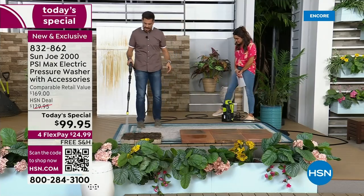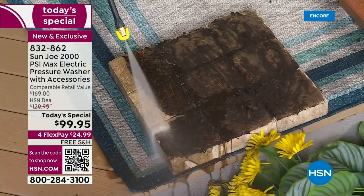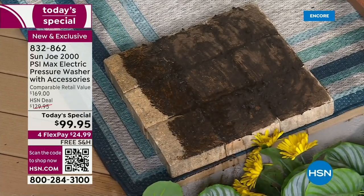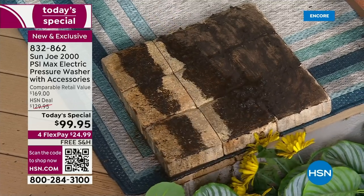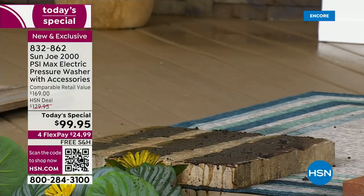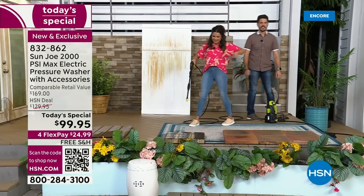Here's some heavy caked-on dirt on these stone pieces. Look at that coming off. What's really neat about this is we give you everything — the wand attachments, the unit, all the pressure cord, the high-powered hose you need, 20 feet of hose and 35 feet of power cord. How do you operate it? It's real simple — you pull the trigger. One-handed. We didn't talk about how lightweight the wand itself is.